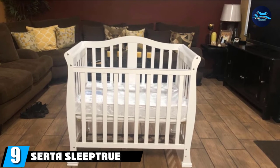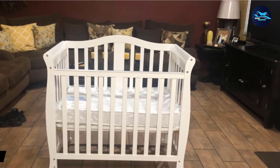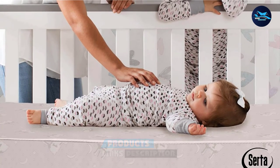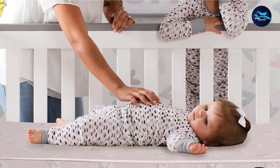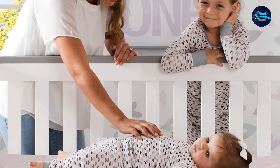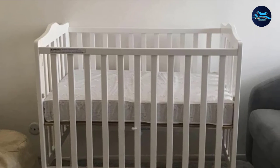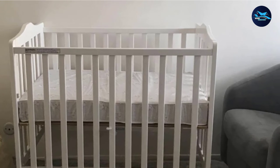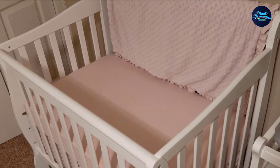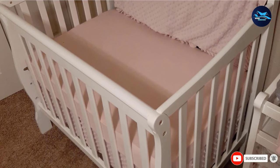Next at number nine, we have the Serta Sleep True Mini Crib Mattress. If you have a mini or portable crib, consider this option. It weighs 4 pounds for easy transport, features eco-friendly materials, and is Greenguard Gold certified, meaning it contains little to no chemical emissions. Many reviewers praise its thickness, waterproof cover, and compatibility with crib brands like Carter's and Dream On Me. One parent said, "It fits my mini crib nice and snugly with zero gaps. My baby slept for 7 hours for the first time ever sleeping on her new mattress." This mini crib mattress includes a 10-year warranty.